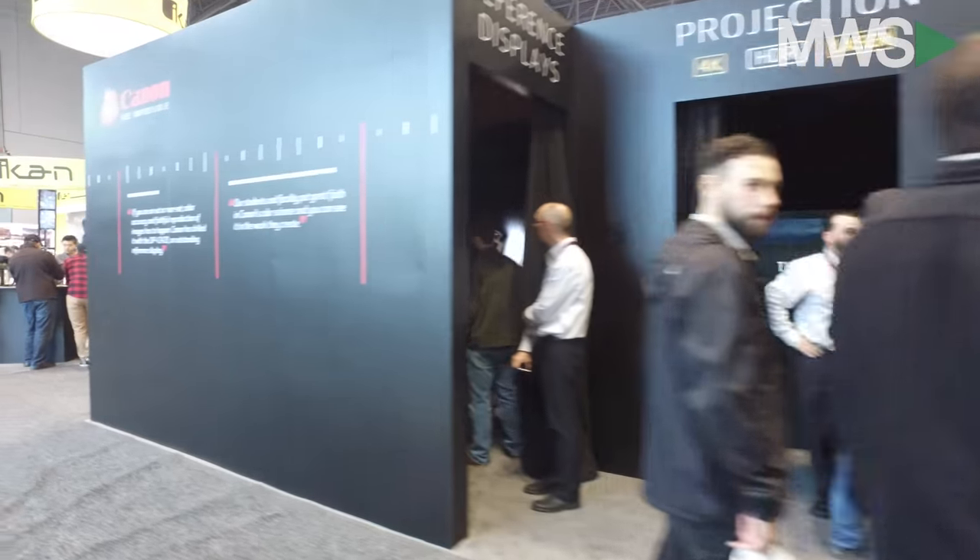We are at the NAB conference here at the Javits Center in New York City, and we are behind the scenes literally with one of our favorite products that basically helps us do our reports along the way. My name is Daryl, I'm a product manager at ICANN.